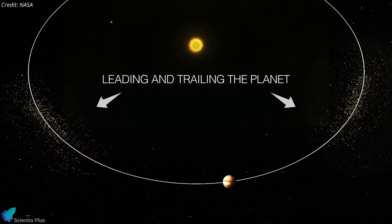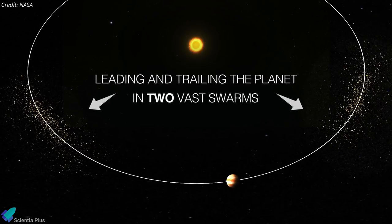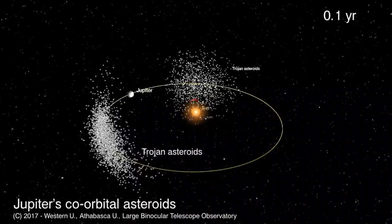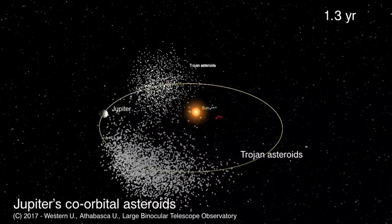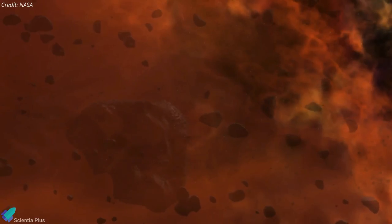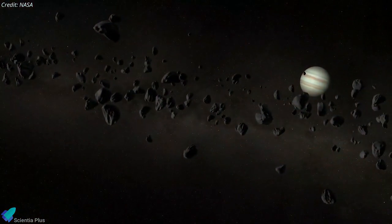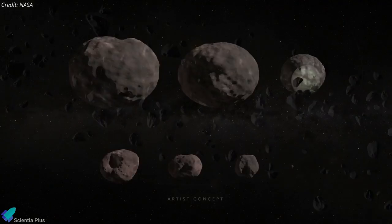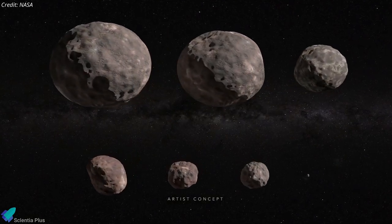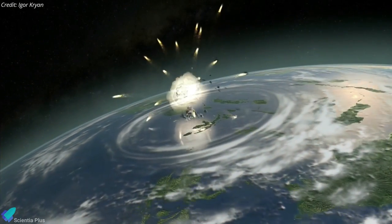The Trojans orbit the Sun in two loose groups, with one group leading ahead of Jupiter in its path and the other trailing behind, clustered around the two Lagrange points equidistant from the Sun and Jupiter. According to NASA, Trojan asteroids are time capsules from the birth of our solar system, and over 7,000 have been detected so far. These primitive bodies hold vital clues to deciphering the history of our solar system and may even tell us about the kinds of organic materials that may have been supplied to the early Earth.